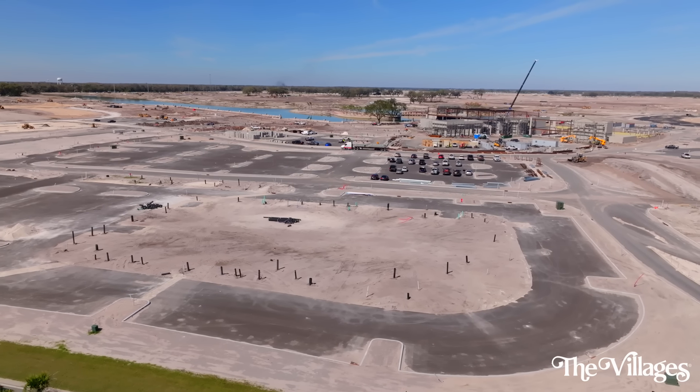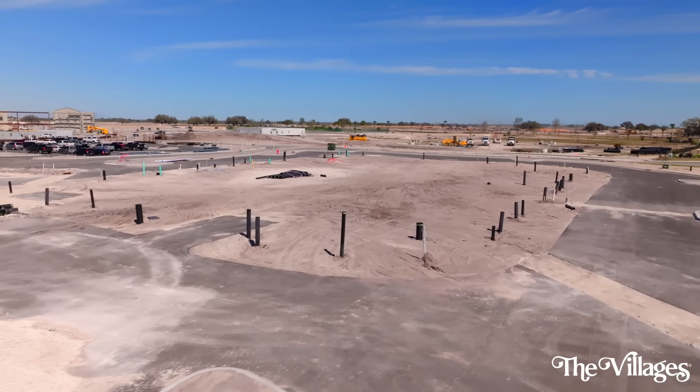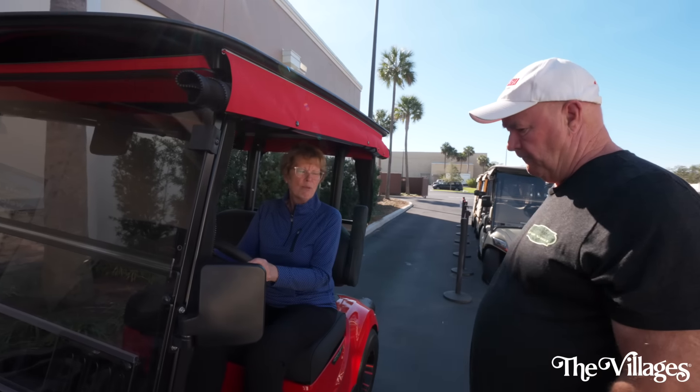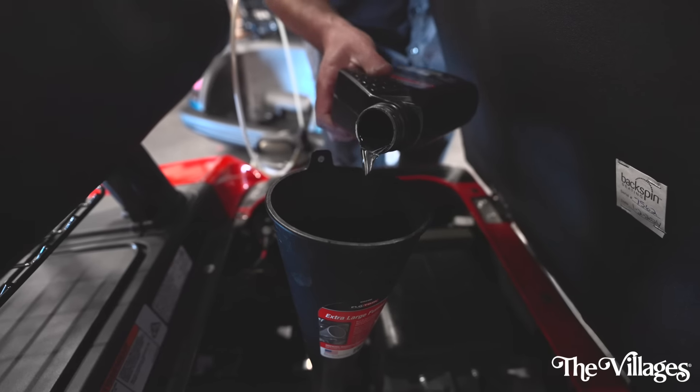We are super excited about the Eastport location. All the groundwork is done and we'll be going vertical very soon. You can expect a wonderful building, a warm welcome, an open floor plan, and lots of golf cars to choose from. We hope you have a great experience when you come in and invite all your friends and neighbors to come see us. It'll be a fantastic location.